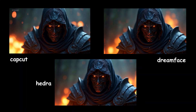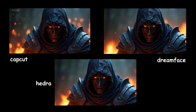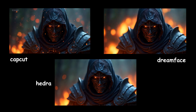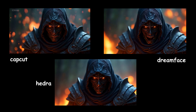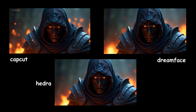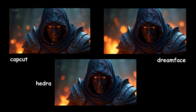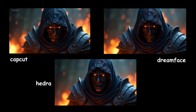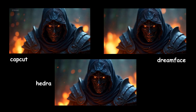In this example, DreamFace shows the lip movements better and more accurately. In CapCut, there are moments where the mouth stays closed and doesn't open in sync with the words. In Hedra, the mouth looks a bit blurry, as if the tool is trying to make it look like a human mouth. DreamFace also animates the surrounding environment better than the other two.